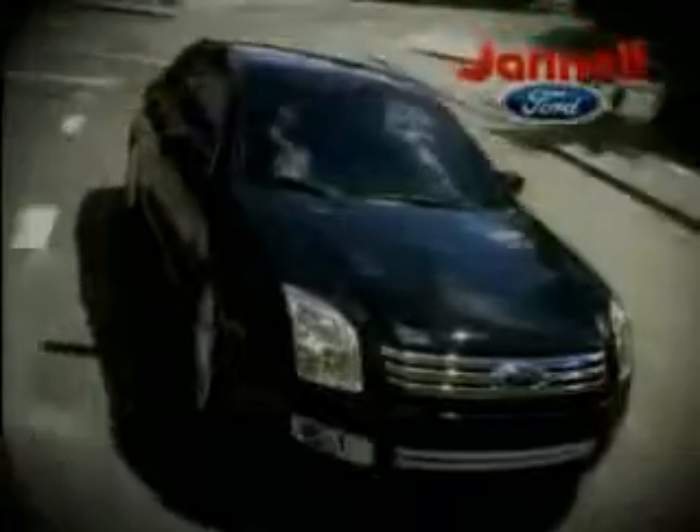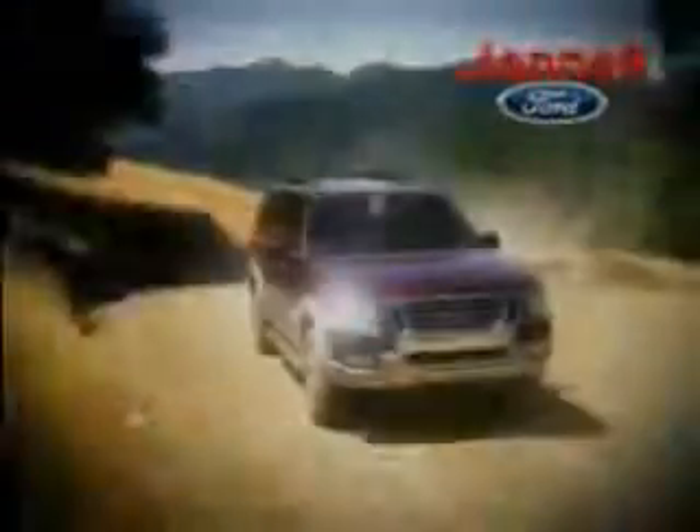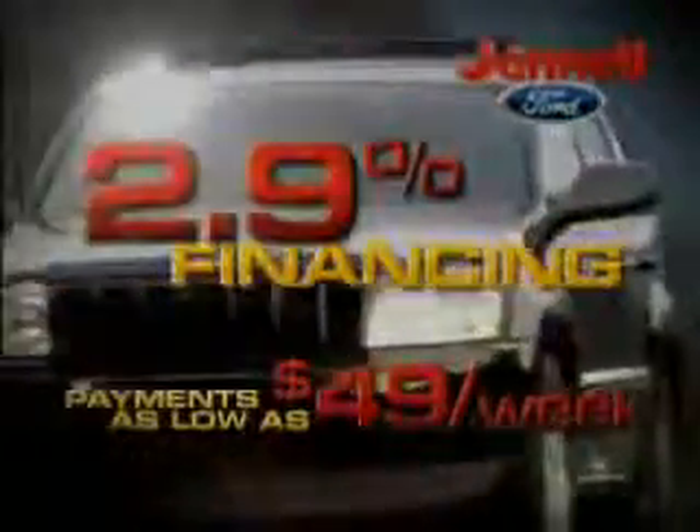For a huge selection of quality pre-owned vehicles at low prices, Channel Ford is the name to know. Thanks to selling lots of new vehicles last month, we're overstocked with one-owner trade-ins — we've got to move. Our certified pre-owned Ford vehicles come with up to six-year, 100,000-mile warranties. Rates as low as 2.9%. Payments as low as $49 a week.